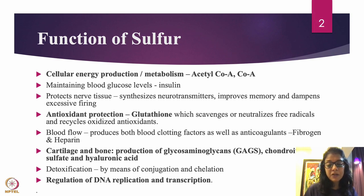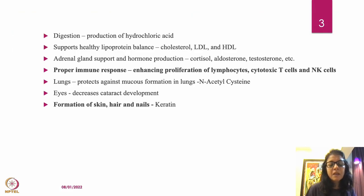Sulfur is important for detoxification through conjugation and chelation, primarily via glutathione, which helps get rid of toxins in the body. Sulfur is also important for regulation of DNA replication and transcription, which helps maintain DNA health and can actually help prevent cancer.